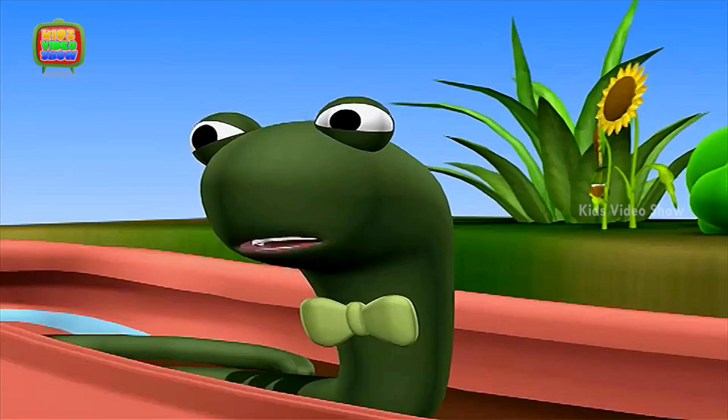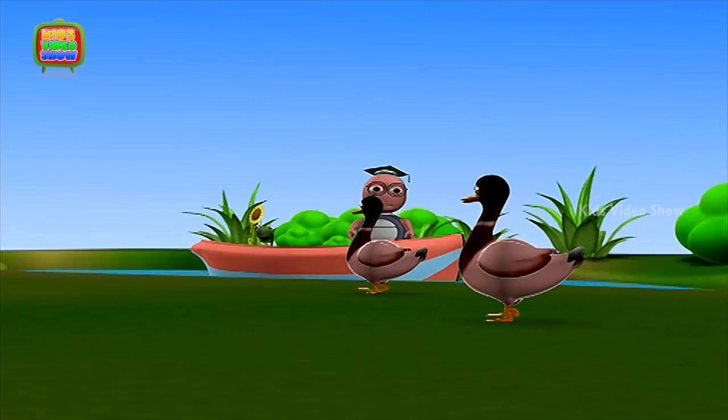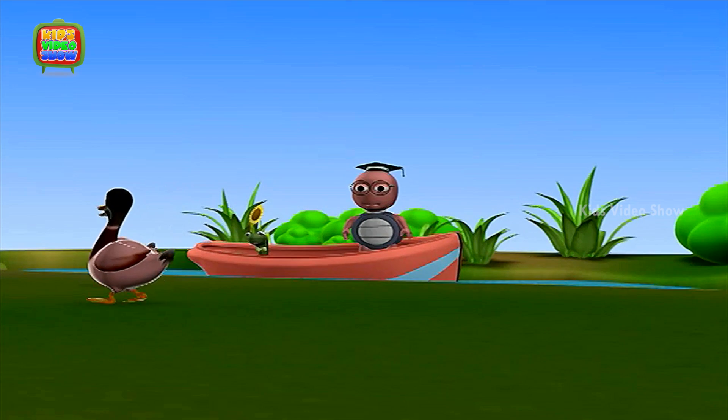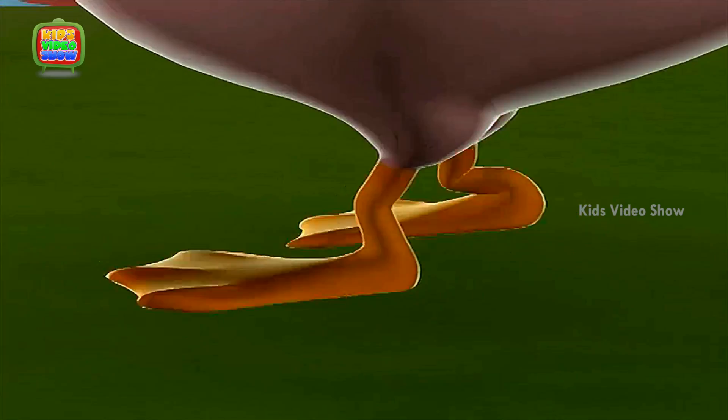Professor, look at the ducks. Aren't they lovely? Professor, look at the ducks' feet. They look so funny.